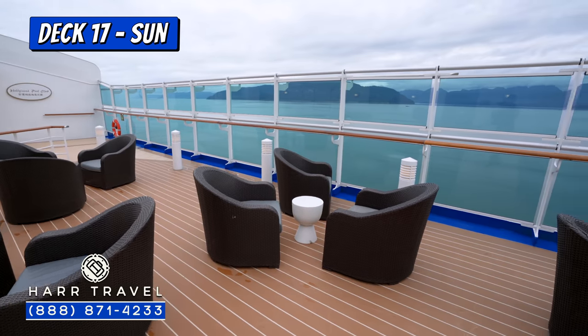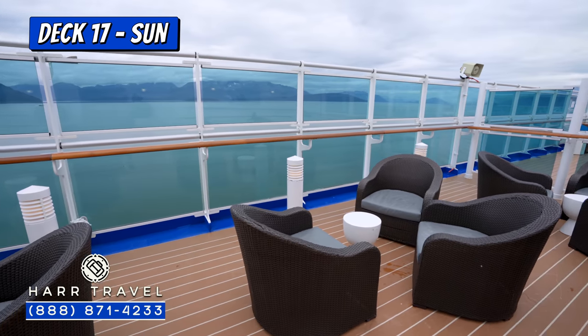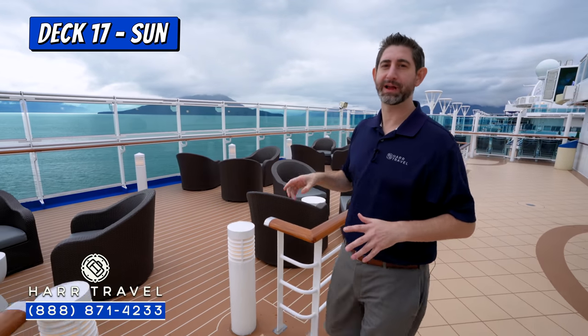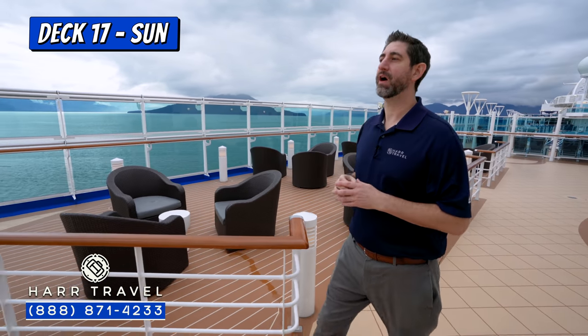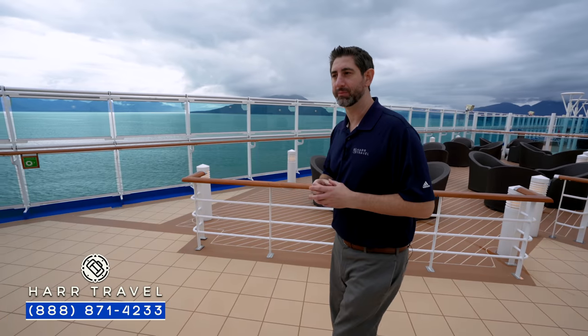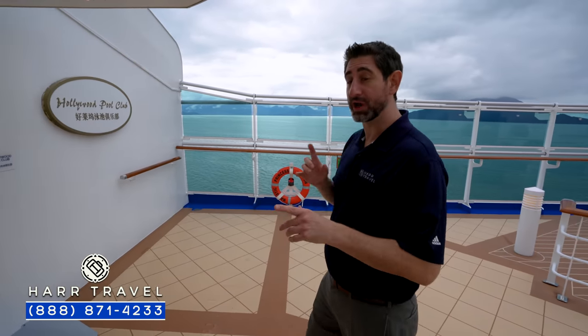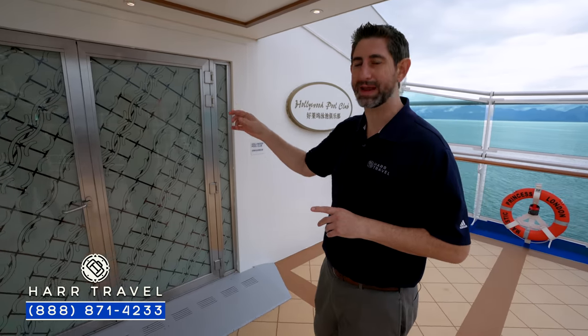As we head forward, there's a really nice relaxing seating area where you can sit and take in the beautiful views. I'm going to head into the Hollywood Pool Club, which is the Solarium here on board. Princess has done a great job with the Solarium throughout, and this is no exception. It's also a combination with the Hollywood Conservancy — we'll talk about both of those spaces as we head on in.